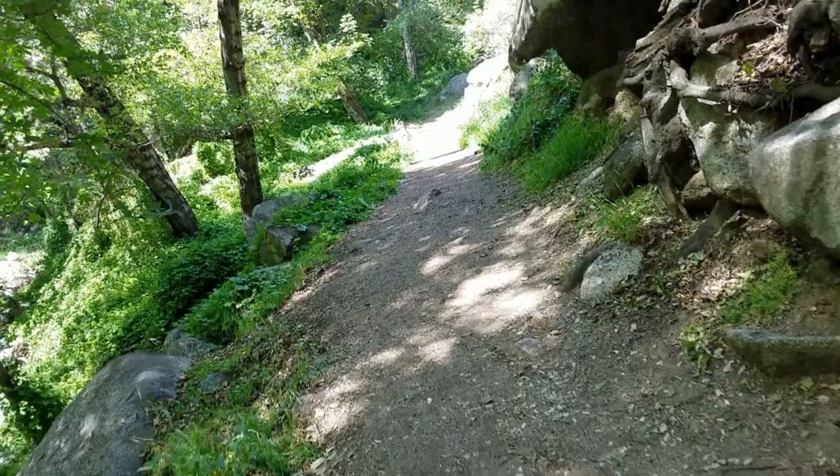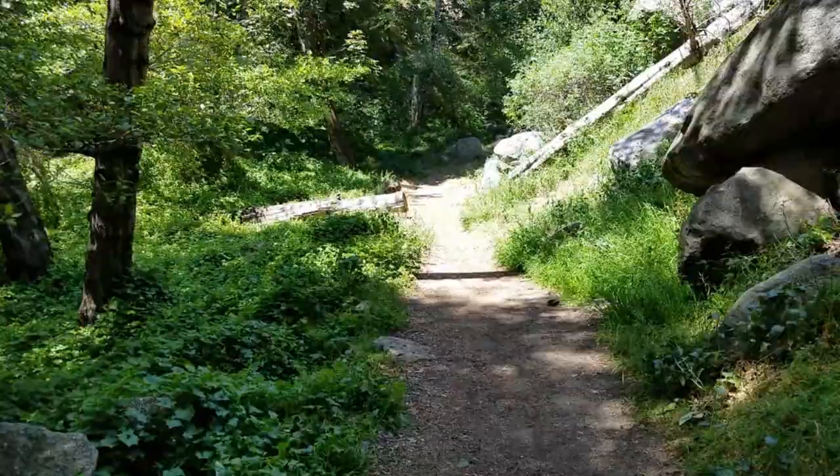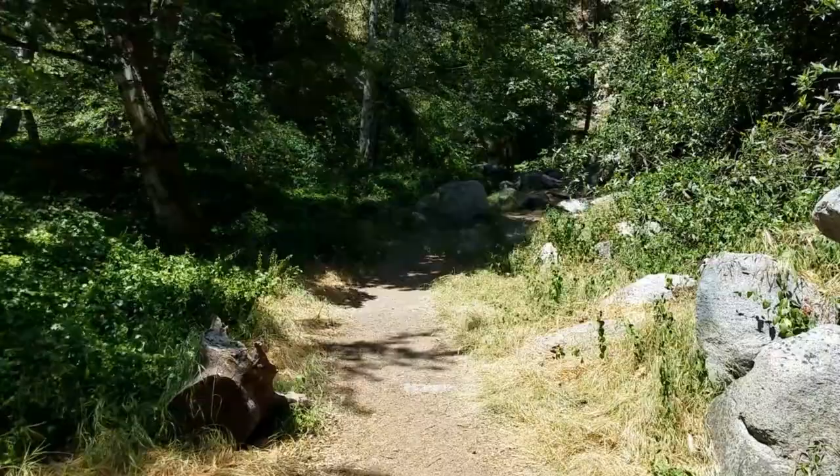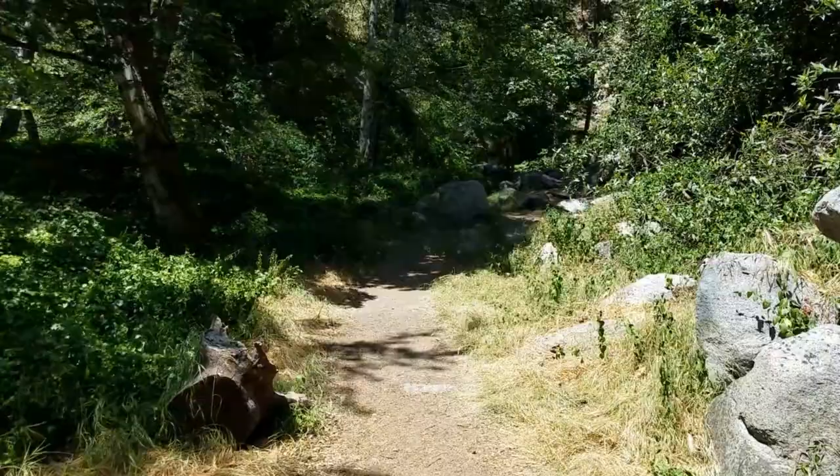I spent about two hours doing the Hermit Falls Trail. The terrain doesn't get that bad — I saw children and dogs on the trail. Also, come early because parking is the biggest hassle here. If you decide to go on to the Studevant Falls Trail, click on that quick guide video located in the video description.